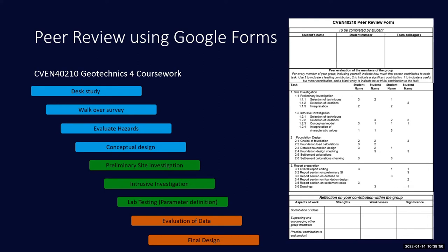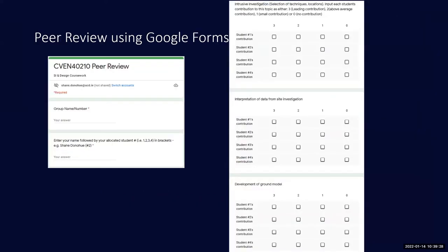Over the years I've generated a large cloud of data. Students request various forms of information from various parts of the site and I provide that for them. They make all decisions from the start of the site investigation process right through to design, and there are loads of potential geohazards on site that make it all quite interesting.